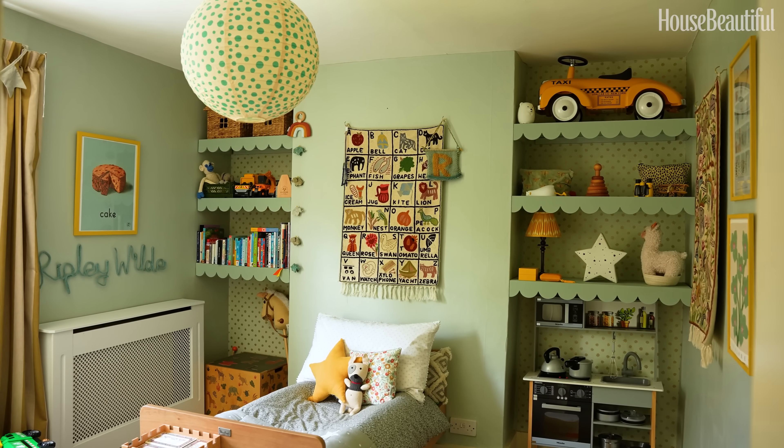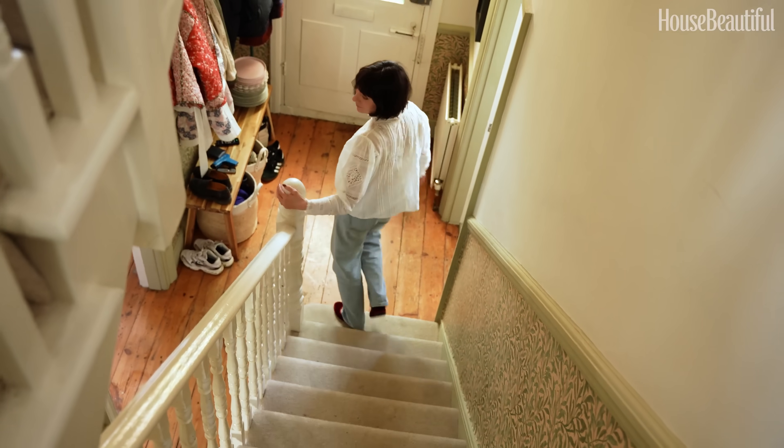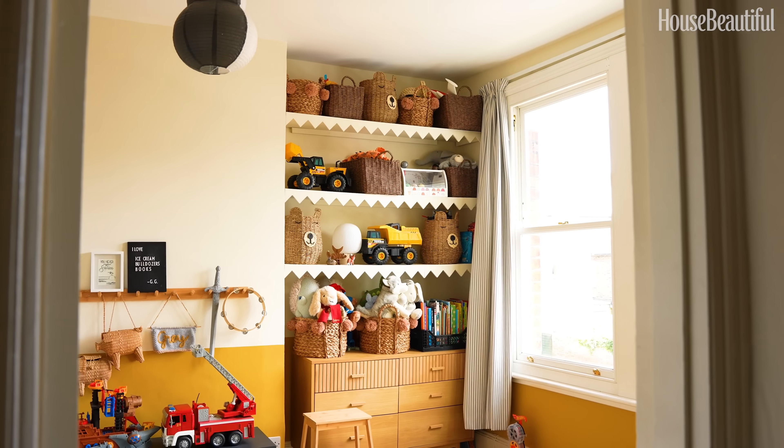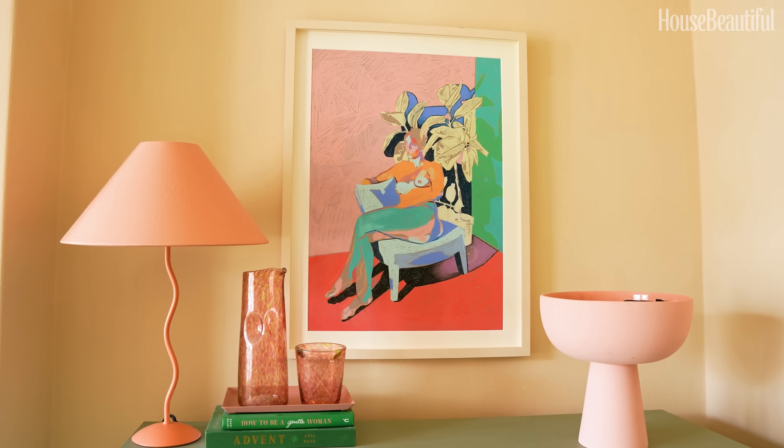The minute I walked into this home I could see its potential. I came on my own actually. I wasn't with my partner and I walked around the rooms. I was probably here for five minutes and I immediately put a proposal in. The bones of this home are amazing — it's got really great square footage for both the area and for the price.